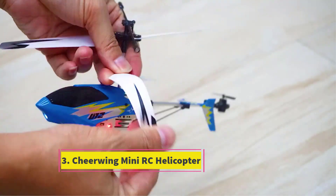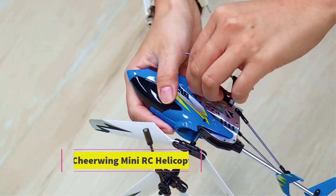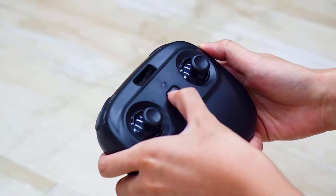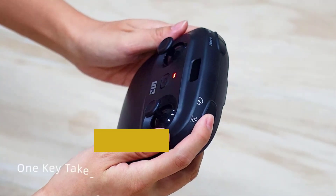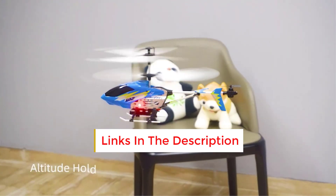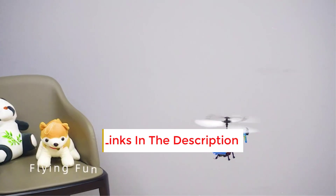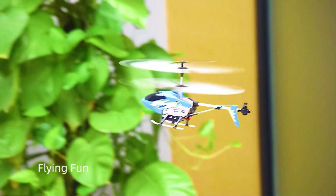Number 3: Cheerwing Mini RC Helicopter. If you're searching for a budget-friendly remote control helicopter that covers all the essential features and throws in some additional perks, look no further — this is the one you want. Crafted from metal with flexible propellers, this mini RC copter offers two speed modes, allowing beginners to progress to more advanced flying.